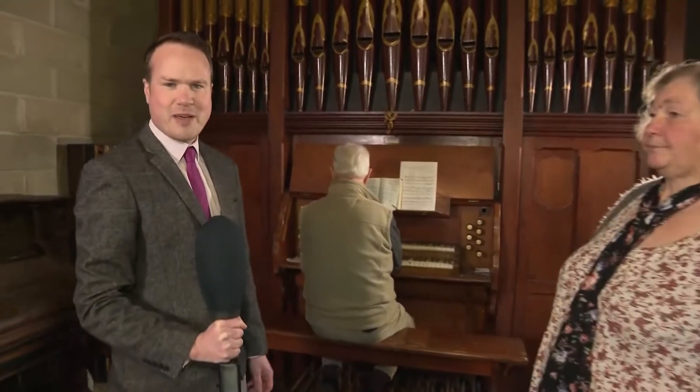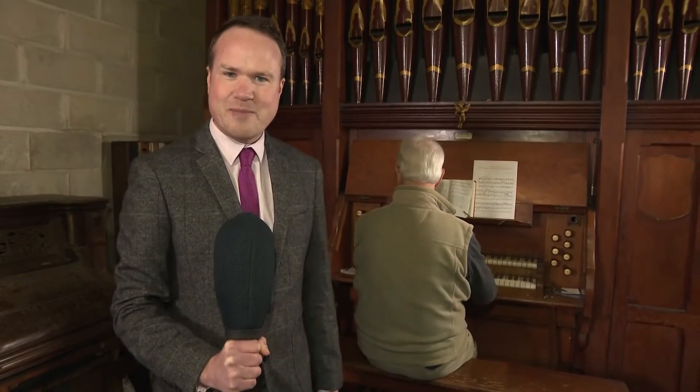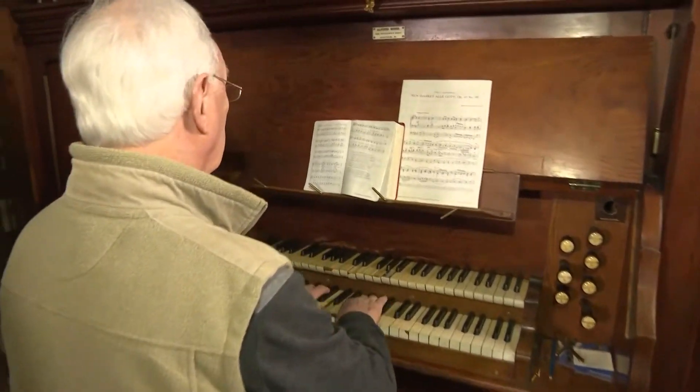Janet and Hilary, thank you very much. Well, if this evening's programme has piqued your interest and you'd like to give a new home to this impressive organ, you'll have to get in quickly. The deadline is the end of May. Sam Blackledge, ITV News, in Callington.